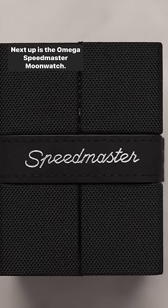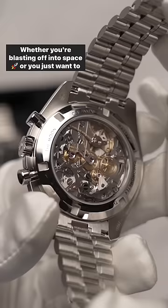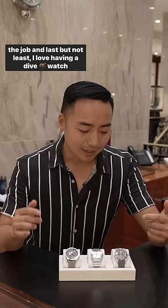Next up is the Omega Speedmaster Moonwatch. I love the Speedmaster — it's one of the most iconic chronographs out there. Whether you're blasting off into space or you just want to check how long your parking meter is, it's the watch for the job.